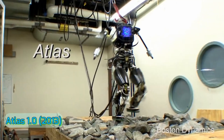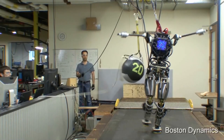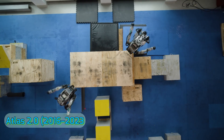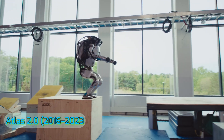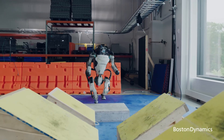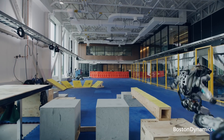Atlas 1.0, 2013: then came Atlas — the early version, clunky but promising. Atlas 2.0, 2016 to 2023: with time, Atlas became agile, doing parkour, backflips, even dance routines.